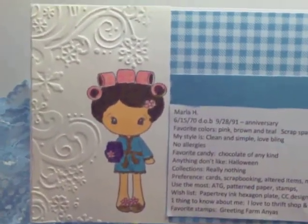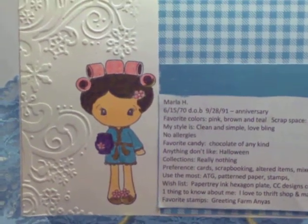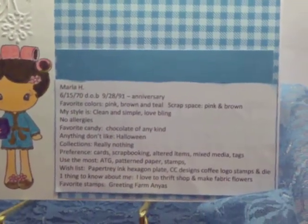I did some Cuddlebug embossing around the image of the CC Designs. Colored her in with my Distress Markers and Copics. And then added some Echo Park Winter Wishes pattern paper.